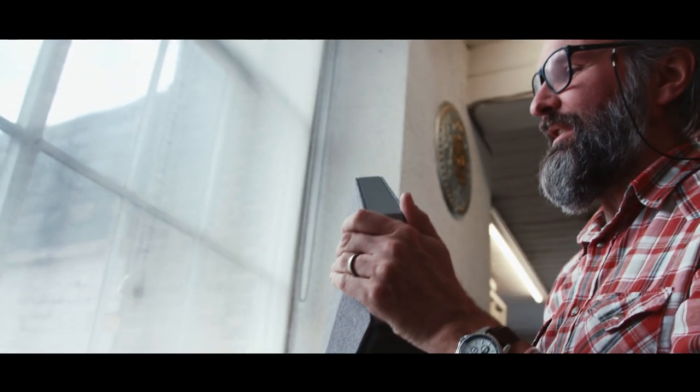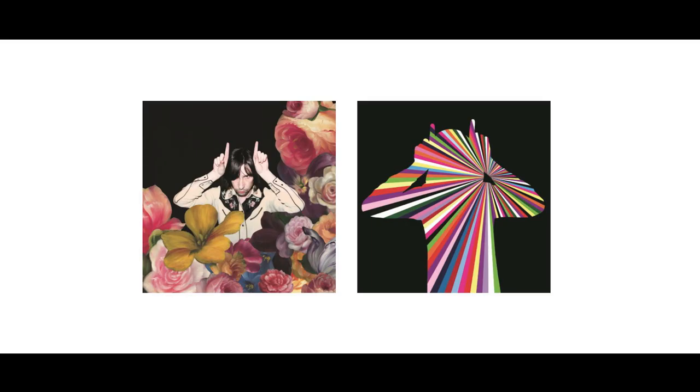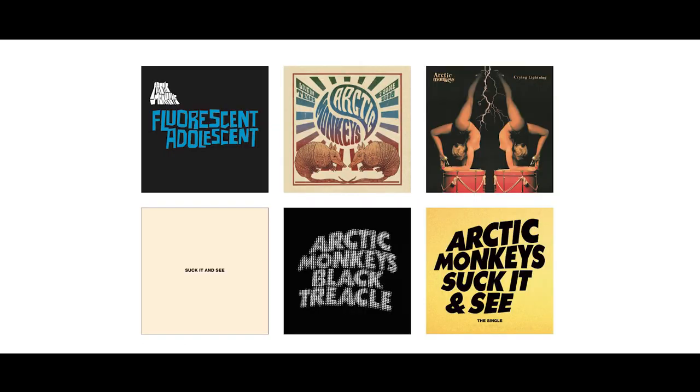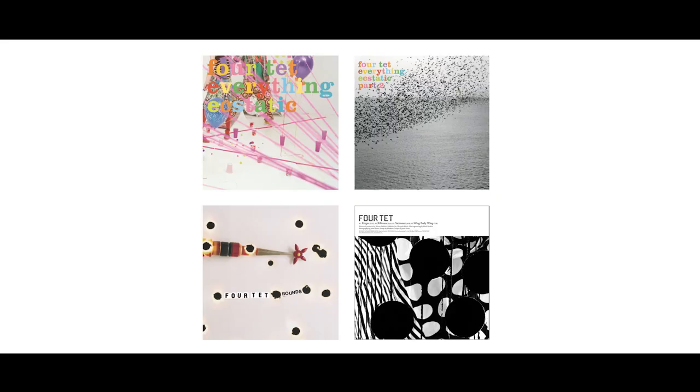I work primarily in the music industry. I've gone on to work with Primal Scream, Noel Gallagher, Paul McCartney, Arctic Monkeys, Franz Ferdinand, Fortet, Haraboo — the list goes on.